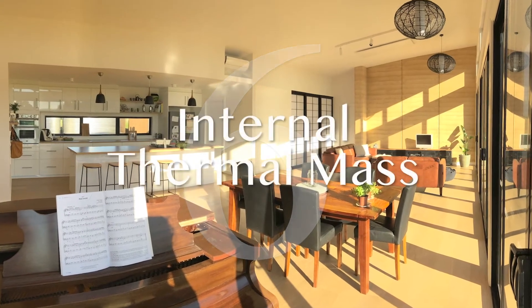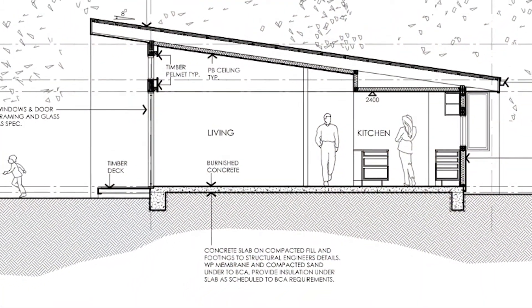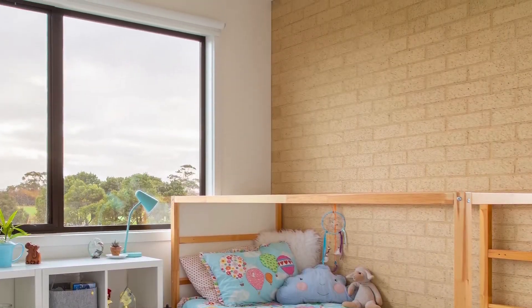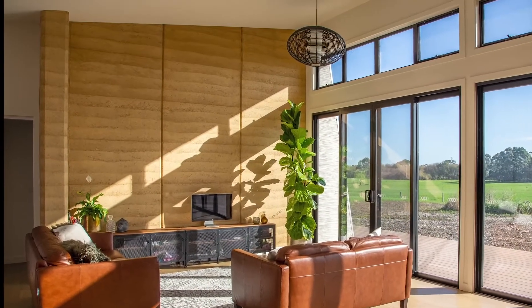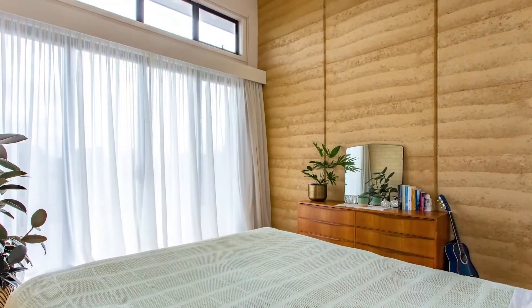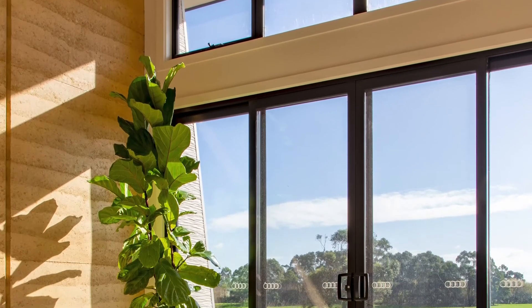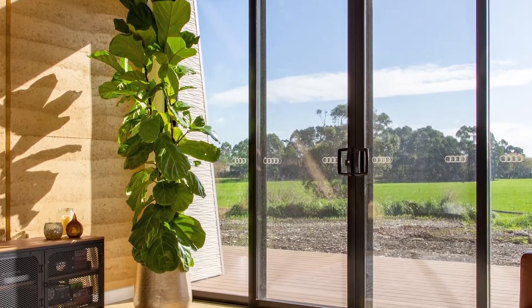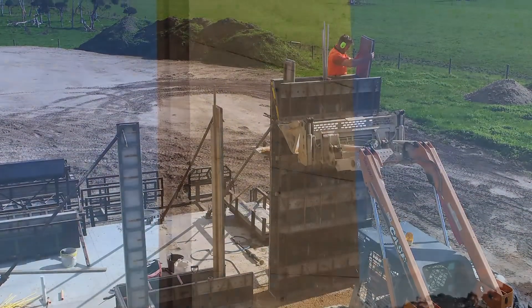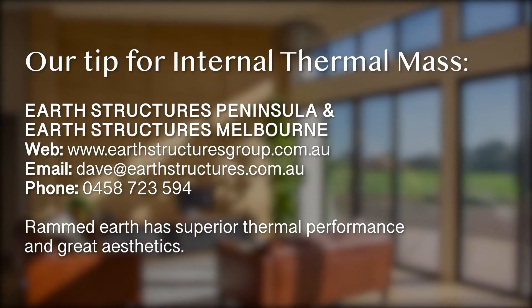Our second last tip involves internal thermal mass, which is a key component of passive solar design. In addition to the slab, other internal mass components are often called for, such as the internal masonry walls in the Design for Place design. We stuck with the standard choice of brick for the two end bedroom walls, but opted for rammed earth for the main living room walls, the reverse sides of which make up the other two bedroom walls. We're so glad we made that decision for two reasons. Firstly, rammed earth has better thermal density and thermal release properties compared to brick, so our house performs better. And secondly, the aesthetics are just fantastic — it increases our overall enjoyment of the house every day. Ours were done by Earth Structures Peninsula, and we've really enjoyed seeing them rise up from the slab early in the build.